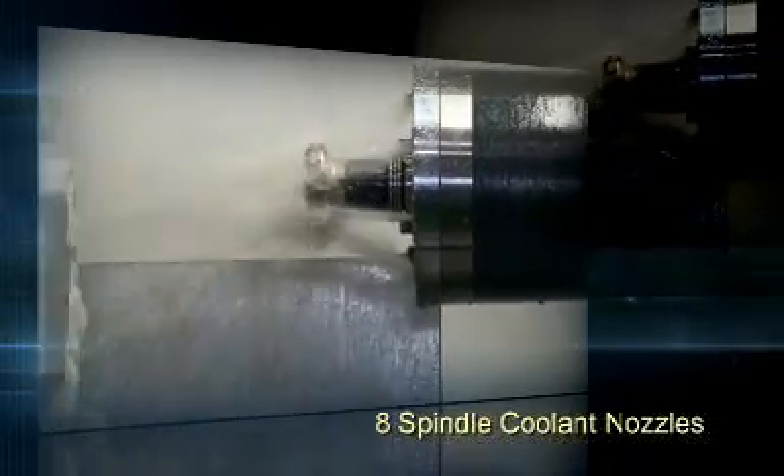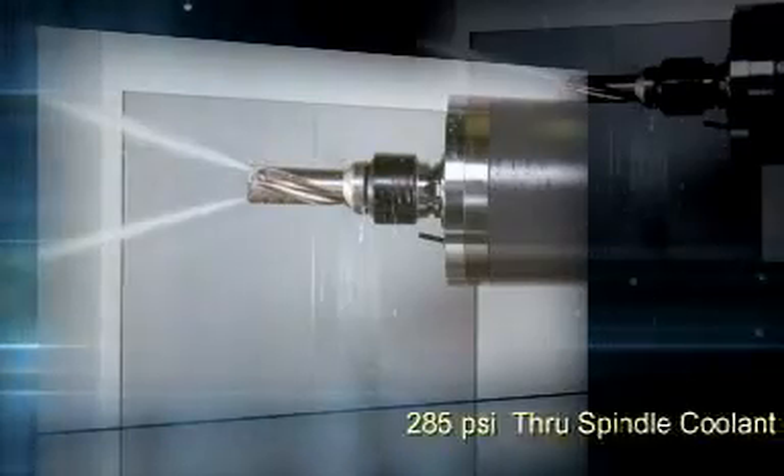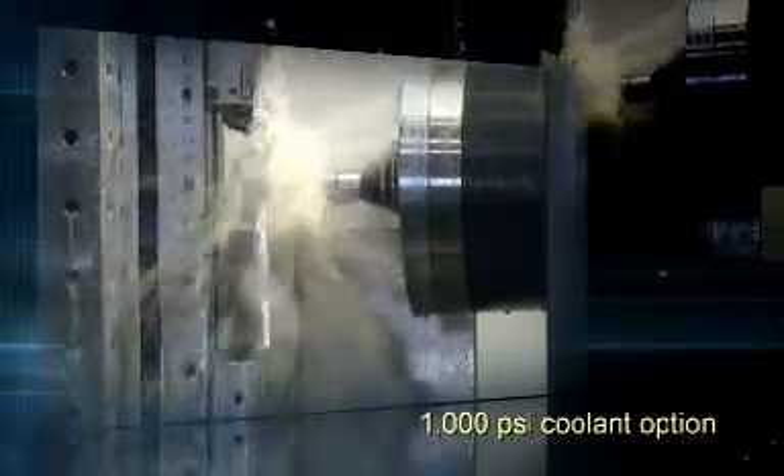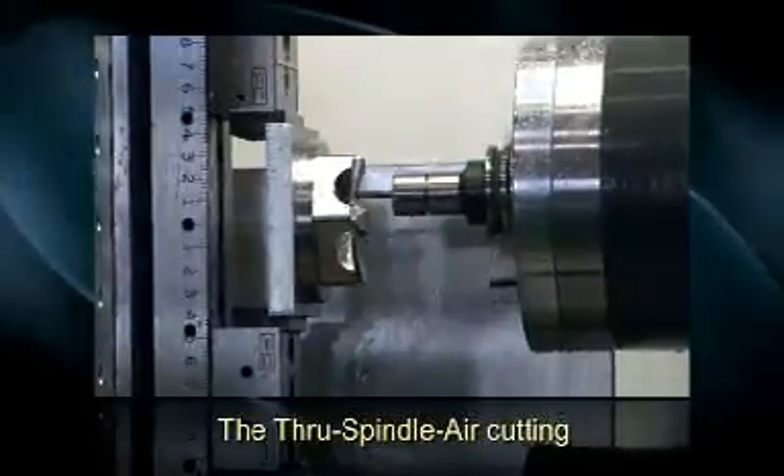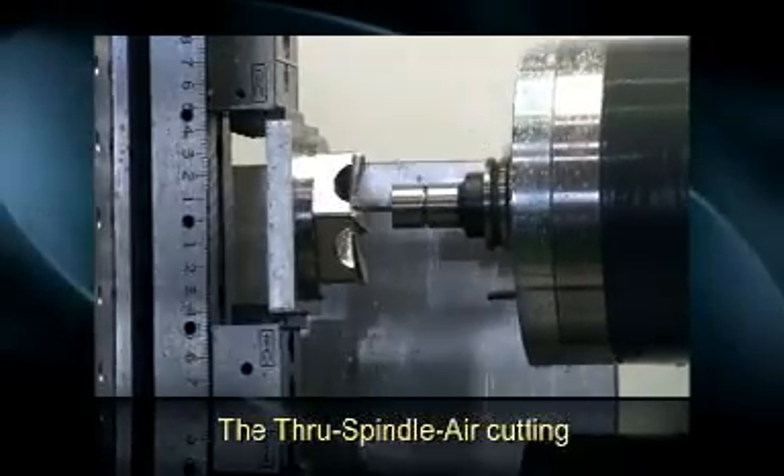Eight coolant nozzles on the spindle face, along with the standard 285 PSI through-spindle coolant, supply ample amounts of coolant to the part. As an extra feature, through-spindle air cutting is also a standard function.